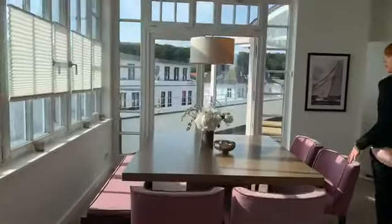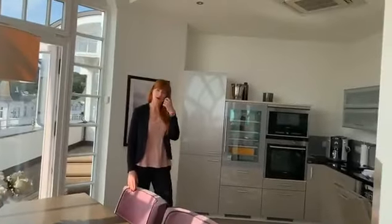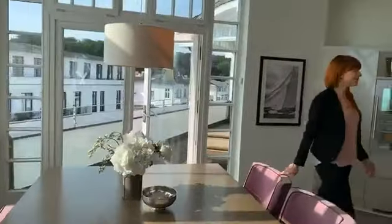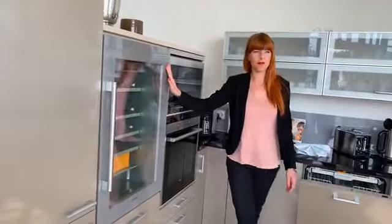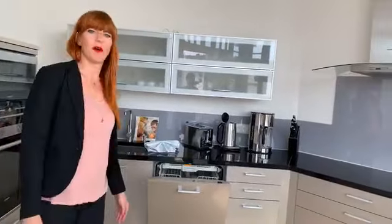Dies ist der Küchenbereich des Apartments. Auch hier genügend Platz. Man kann dieses Apartment mit vier Personen buchen und bietet hier natürlich auch genügend Platz, um mit vier Personen zu speisen. Die Küche hat auch alles, was man braucht, damit man sich wie zu Hause fühlt oder sogar besser. Mit eigenem Weinkühlschrank, den wir am Anfang des Urlaubs für Sie füllen. Kaffeemaschine, Toaster, was man halt so braucht in einer Küche.